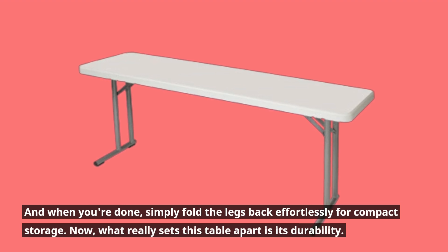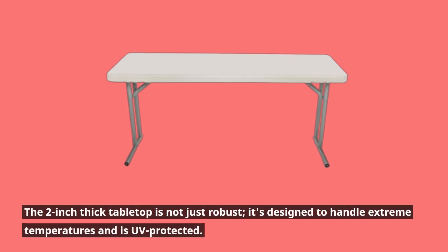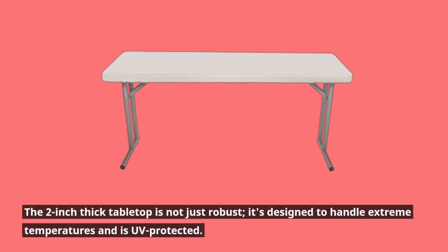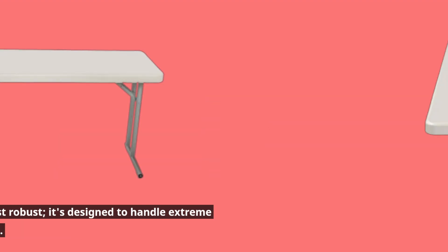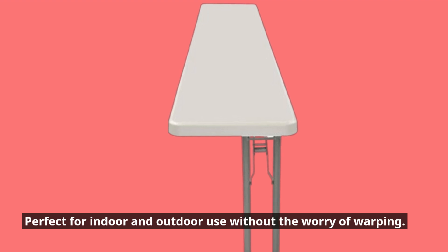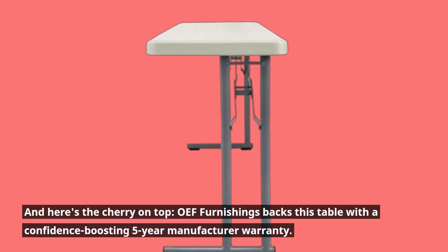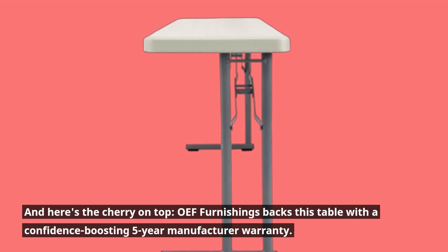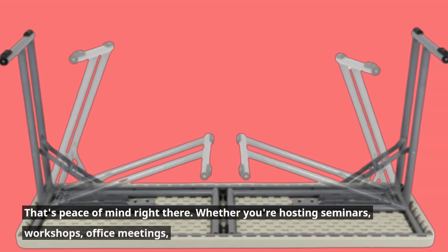Now, what really sets this table apart is its durability. The 2-inch-thick tabletop is not just robust — it's designed to handle extreme temperatures and is UV-protected, perfect for indoor and outdoor use without the worry of warping. And here's the cherry on top: OEF Furnishings backs this table with a confidence-boosting 5-year manufacturer warranty. That's peace of mind right there.